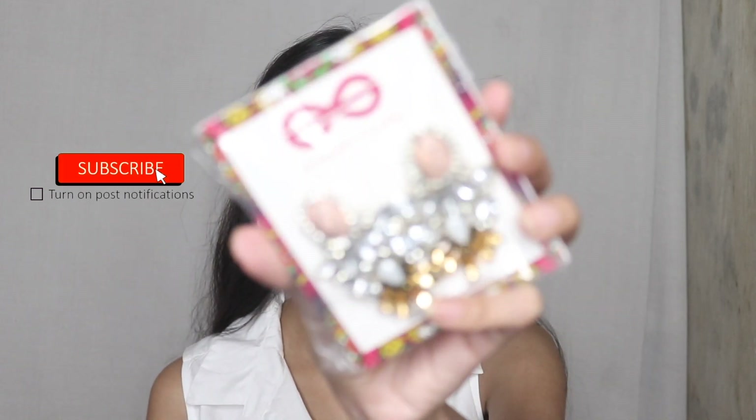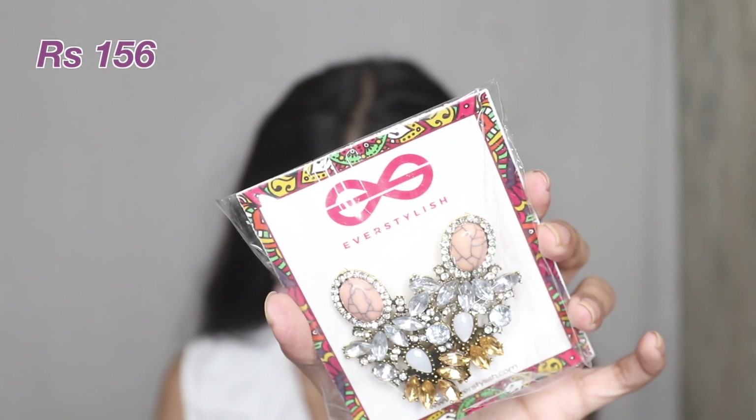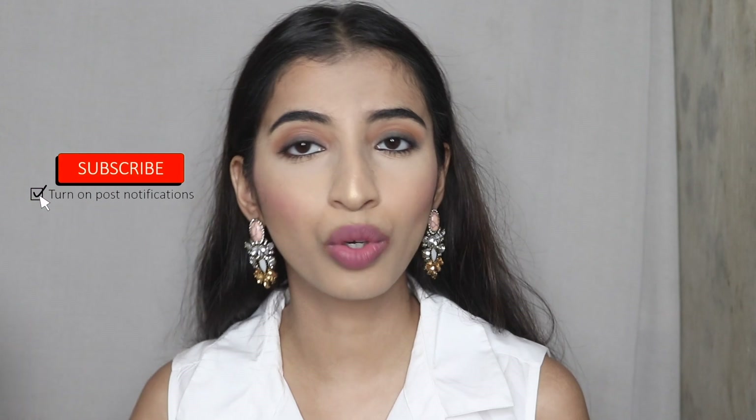I've saved the best for last — these golden diamond-studded earrings, and I got them for 156 rupees. Oh my god, I love them! The quality is amazing — great quality, perfect size. You can wear these with everything: any Indian outfit, any monochromatic outfit — they look perfect. This is honestly my favorite piece from the entire haul, and for 156 rupees, isn't that the best thing?